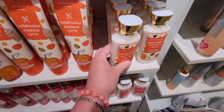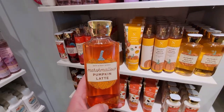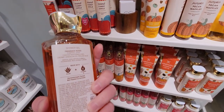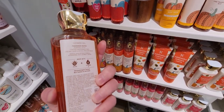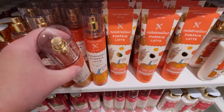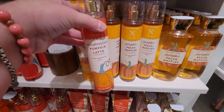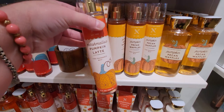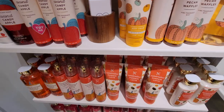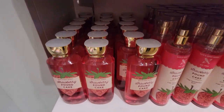Marshmallow Pumpkin Latte — look at the cute little lattes on the packaging with foiled pumpkins! The keynotes are pumpkin latte, toasted marshmallows, creamy sandalwood, and praline musk. There's the shower gel — so cute. The fine fragrance mist for Marshmallow Pumpkin Latte and Pumpkin Pecan Waffles kind of look similar next to each other.